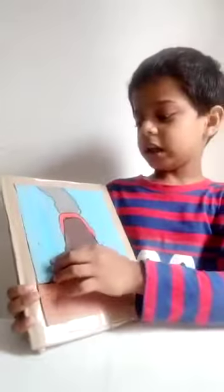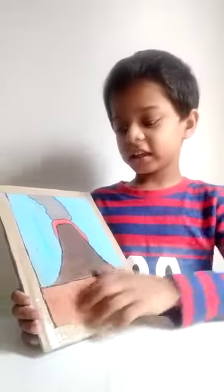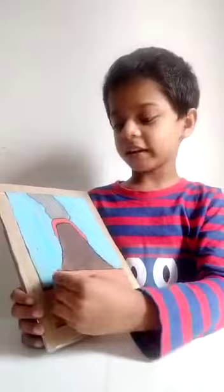I am going to talk about the volcano. This is the volcano. It is like a mountain. Let's see what is inside the volcano.